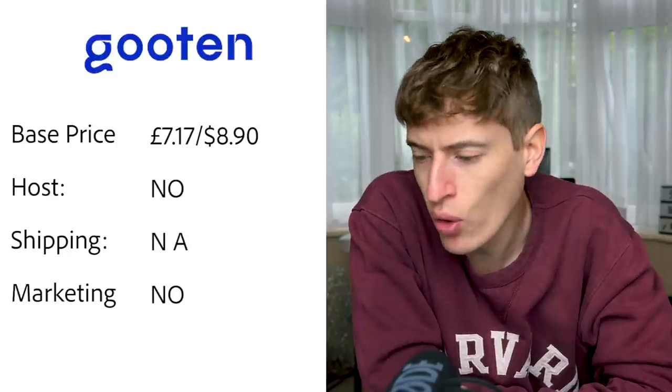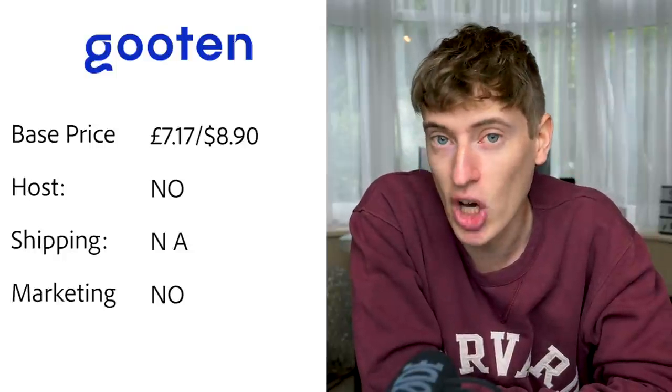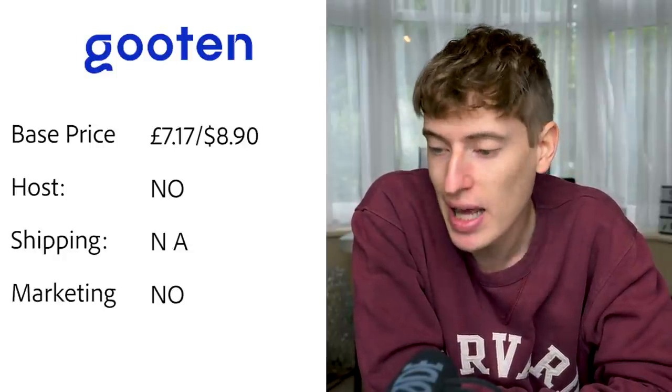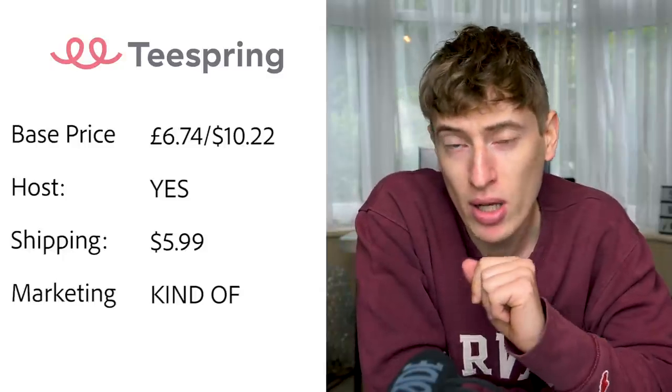Guten (G-O-O-T-E-N): base price is £7.17 or $8.90. Hosting — no, you'll need to pay for Shopify or Etsy or something. Shipping — unclear, I searched and couldn't find anything. Free marketing — no.